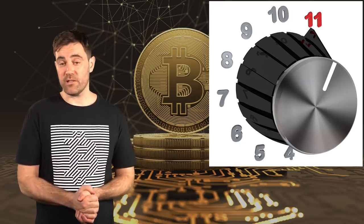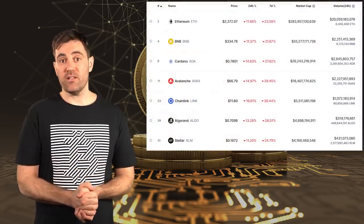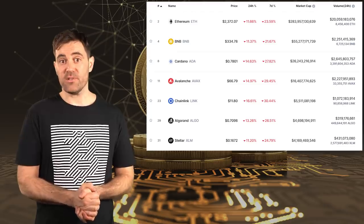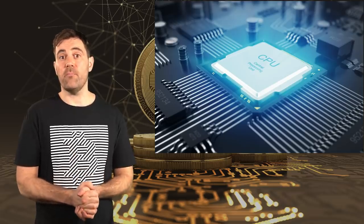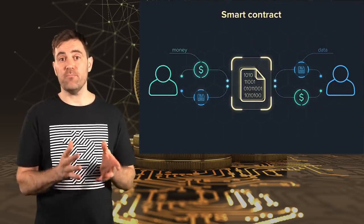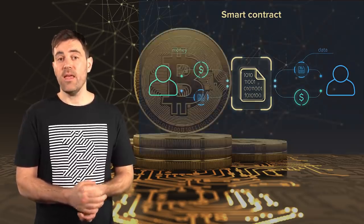Now that you understand the blockchain basics behind crypto transaction fees, it's time to turn it up to 11. While standard cryptocurrencies like Bitcoin, Litecoin, and Dogecoin use the transaction fee structure just explained, smart contract cryptocurrencies like Ethereum, Solana, and Avalanche are a bit different — transaction fees are not optional per se, because smart contracts require much more computation than a simple transaction. A smart contract is a permanent and immutable computer program run by miners or validators connected to a cryptocurrency's network. This is why Ethereum is referred to as the world computer — it literally consists of computers spread around the world running permanent and immutable programs.